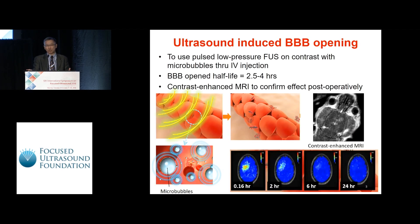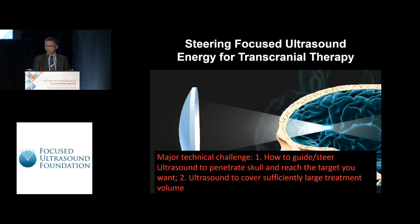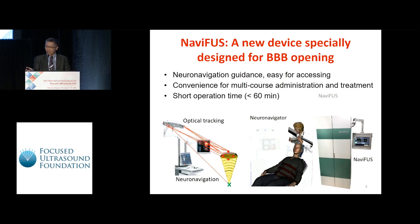We use the same technology to design our devices and conduct clinical studies. But there are two major clinical challenges we need to overcome: first, how to guide or steer the ultrasound to the target locations; and second, the ultrasound needs to cover a sufficiently large area so that brain tumors could be treated in the future. Here is the device we developed to overcome these two challenges.